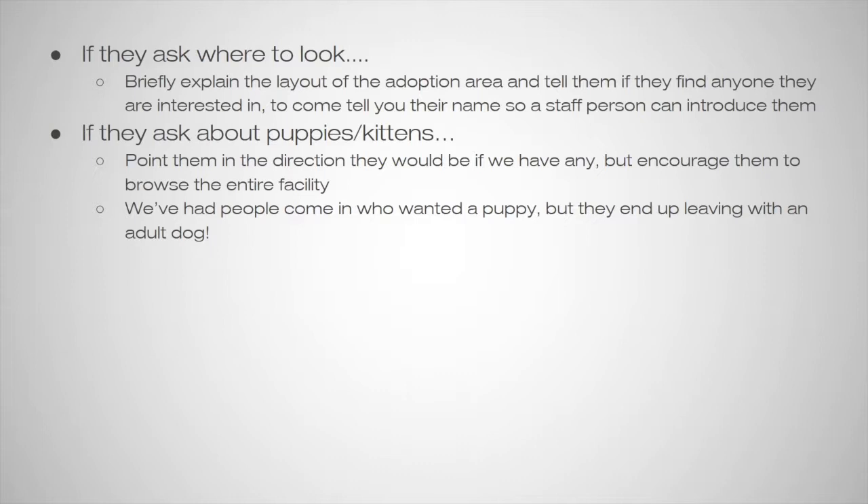It's usually good to explain the different dog kennels. If anyone ever asks about the suites, a lot of times those are just for long-timers or dogs that maybe don't show as well in the kennel. Of course, point them to the small dog or puppy room and where the cats are. If someone asks specifically about puppies and kittens, direct them to where they would be, but always encourage everyone to browse the entire facility — we've had people come in wanting a puppy and leave with an adult dog because they make that connection.